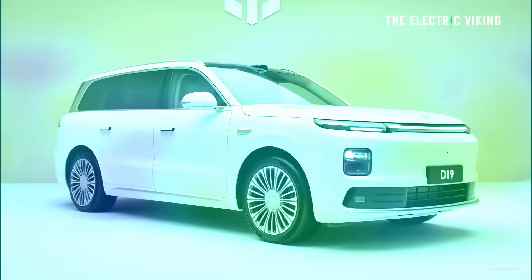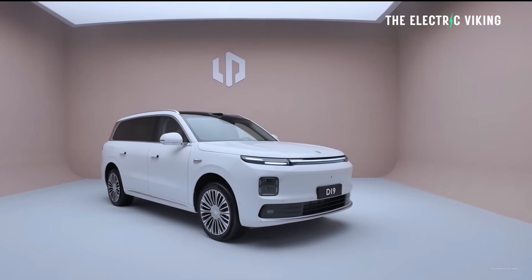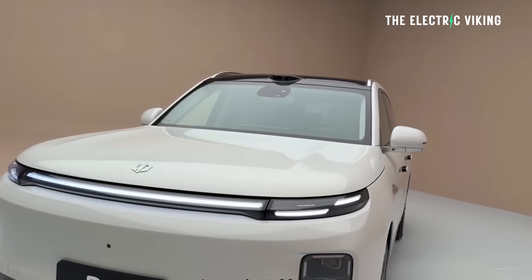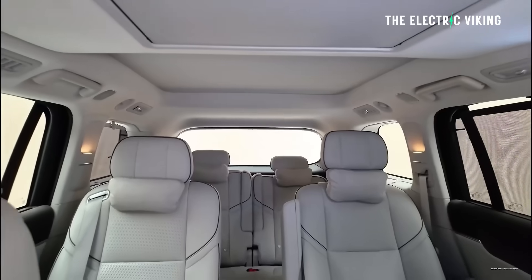The E-Rev and the electric version of this car — both of them, seriously, seriously impressive. 1,000-volt architecture, a hybrid sodium-lithium battery. This thing is next-gen and it's going to come to a lot of different markets from what I've been hearing. New electric car here and an E-Rev. Leap Motor vehicles are sold in, I believe, more than 40 countries. They have a joint venture partnership with Stellantis. It's very much a global car brand.